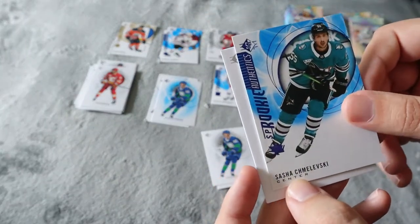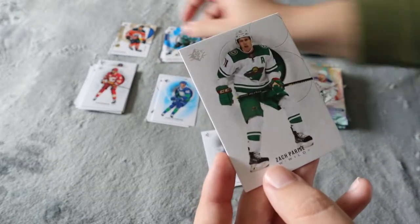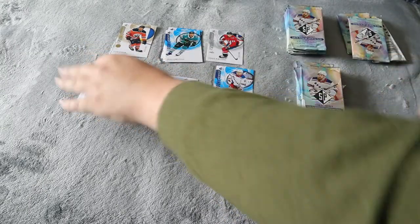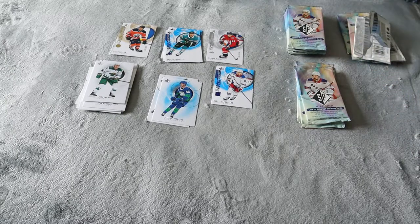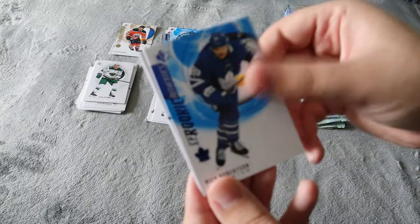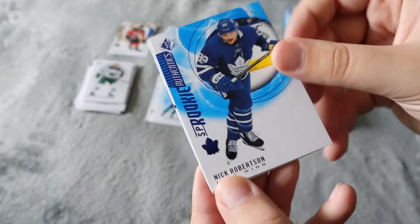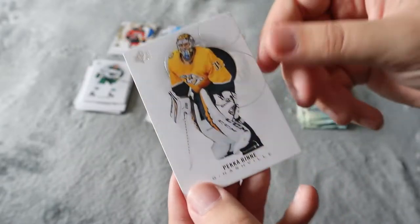Then we have an SP rookie — I'm not even going to try to pronounce his last name, I always butcher the rookies — and Zach again. Getting a few doubles which we didn't get too many of last year, but obviously it's going to happen when you're getting random packs at Walmart. Gatherer, Gibson. Nick Robertson SP rookie — that's really cool. Dustin Brown in the blue and then Peke Renee.